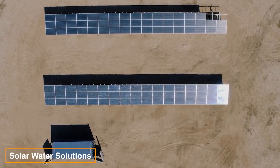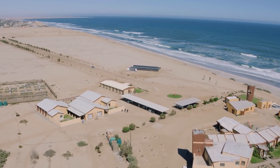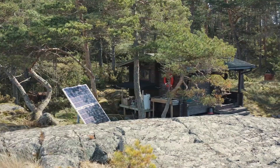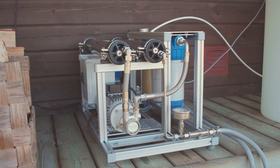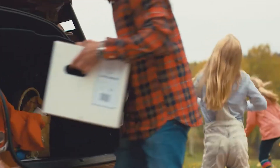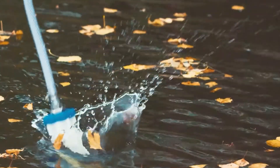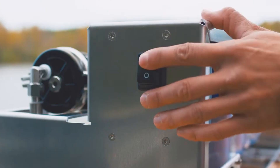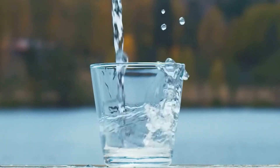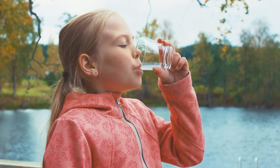Solar energy is becoming a vital source for drinking water, particularly in areas where fresh water is scarce. Solar Water Solutions is designed for these regions, operating almost entirely off the grid by generating its own electricity. Setting up solar panels on a beach is all it takes. The compact desalination units fit into a single container and require minimal space. The creators have already helped a hospital in southern Madagascar and farms in Antigua and Barbuda. After all, what better power source is there than the sun?